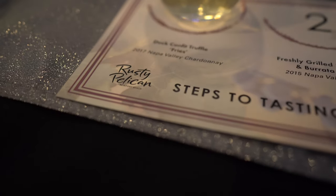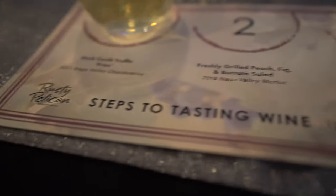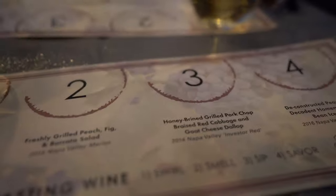Once again, we've been here before at the Rusty Pelican. Here are the steps to enjoy the wine: swirl, smell, sip, and savor.